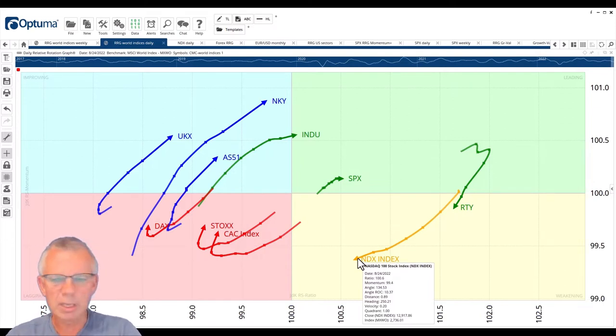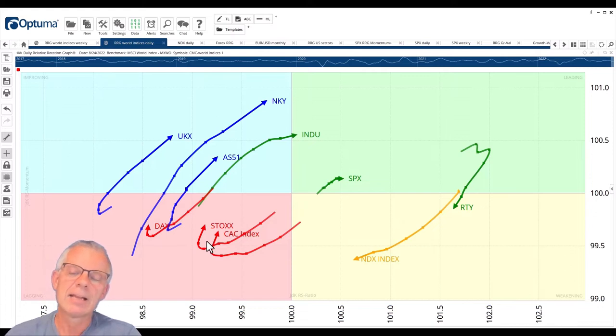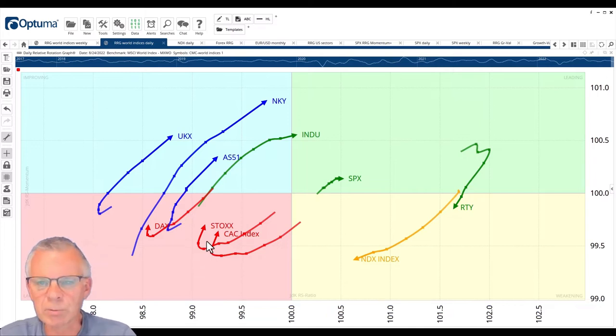Even if you'd like to stay inside the US, you could look at pair trading and offsetting opportunities between the Dow Jones Industrials and the NASDAQ, or the Dow Jones Industrials and the Russell 2000. If you want to go international, you could look for positive returns in the UK, Australia, and Japan. I would leave the European markets — the DAX, the Stoxx, the CAC — out of the equation for now, because they're still inside the lagging quadrant and need to prove themselves a bit more.